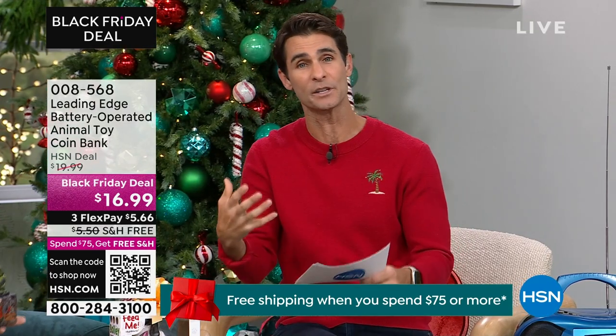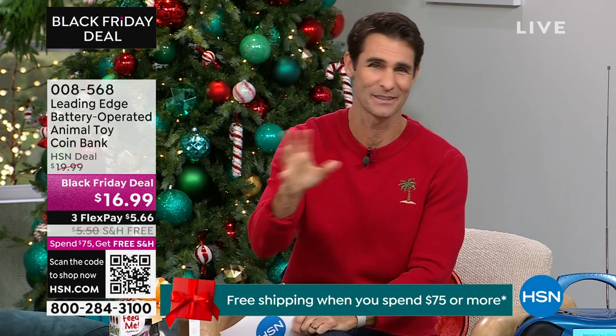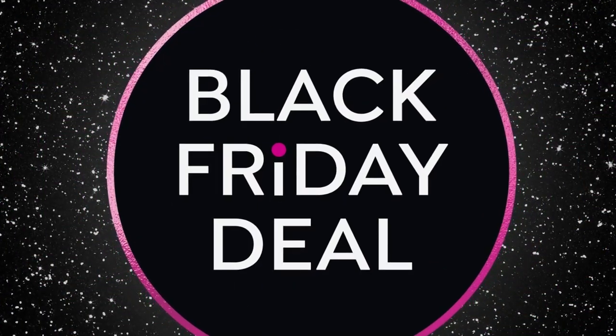Item number 008568. I mentioned the bonus buy when it comes to toys — a lot of you right now are picking up toys for the neighbors' kids, the cousins, the grandkids, and your kids. Go to hsn.com and take a look when you're shopping.